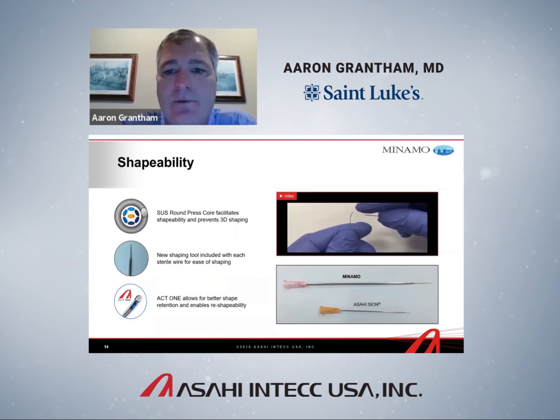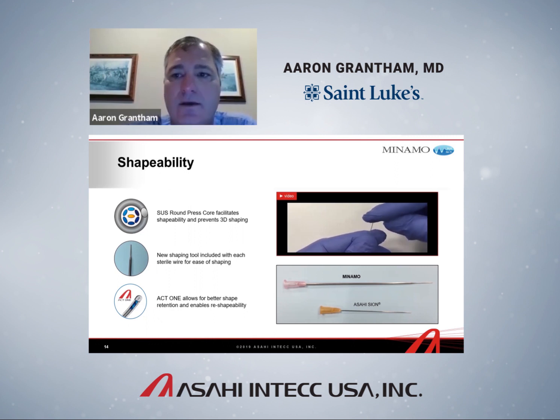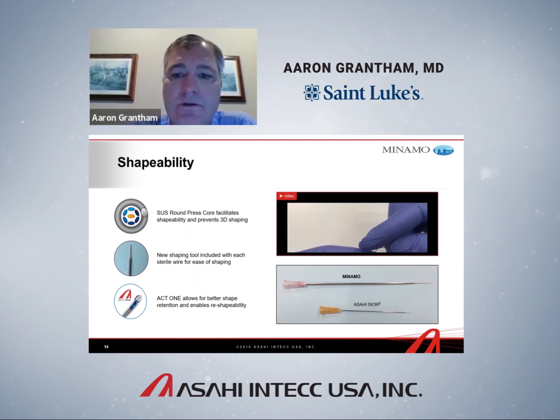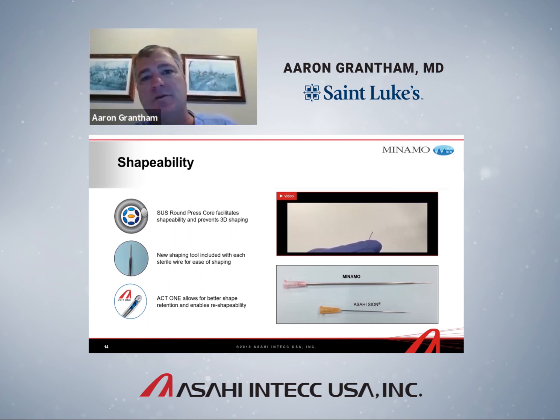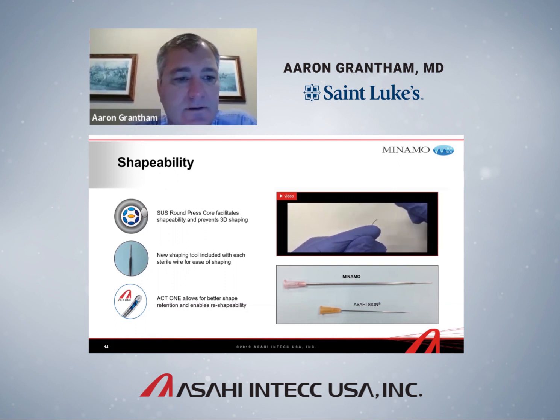Manamo has tremendous shapeability. You do need to shape it with a shaping tool, and it should be stripped rather than tapped like some operators do. In terms of workhorse C-shaped bends, it can be shaped, unshaped, and reshaped in a different direction. The 3D shaping problem is avoided: if you strip it and it rotates slightly in hand, stripping it again makes the same angle — it won't make an unintended secondary angle that causes difficulty crossing side branches and accessing tortuous vessels.